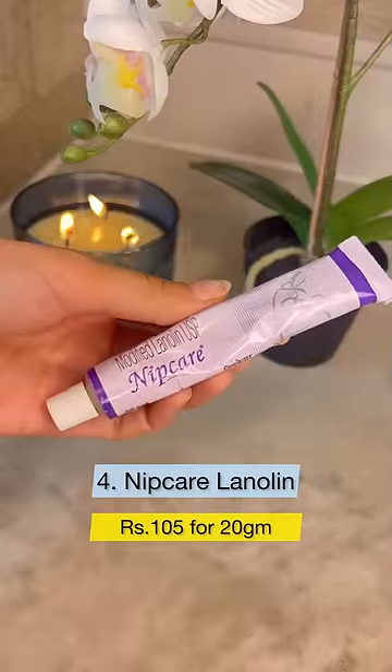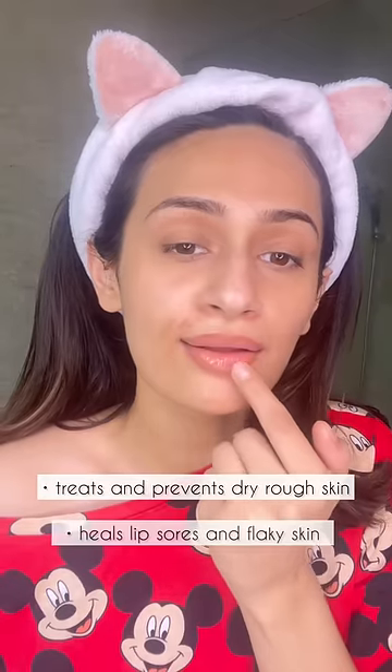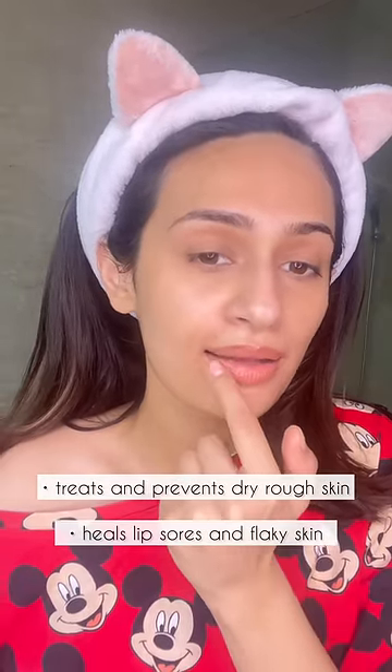As a lip mask, I'm using the Nip Care Lanolin. Lanolin works exceptionally well for dry, rough skin on the lips and heels, lip sores and flaky skin.